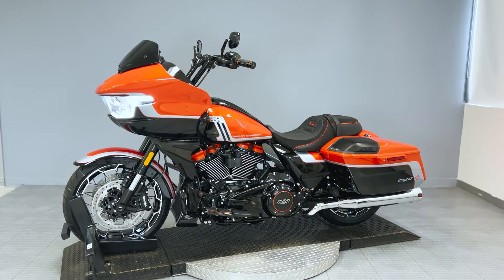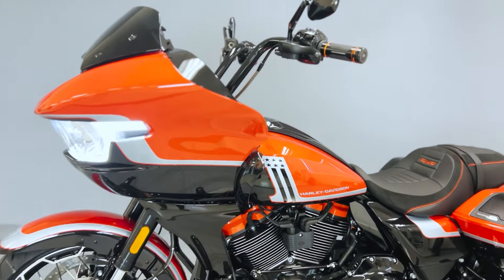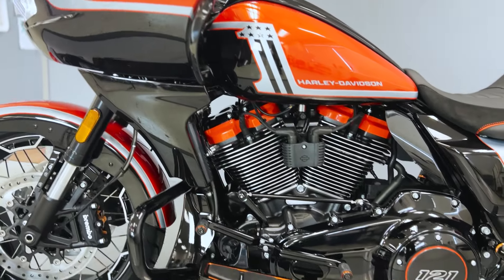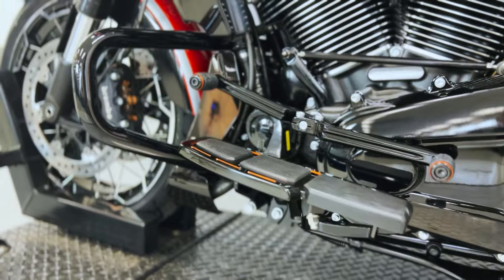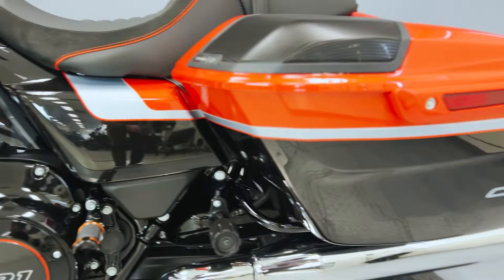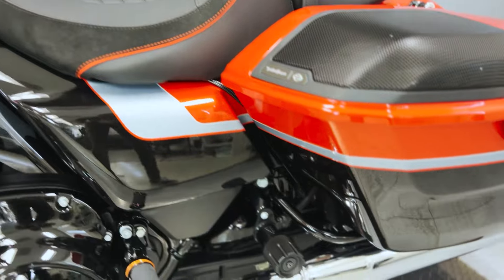The CVO Road Glide captivates with a revolutionary design that redefines the iconic sharknose fairing. Evolving with a sculpted silhouette, it embraces innovation through fully integrated LED lighting and a redesigned windshield. Meticulously crafted using computational fluid dynamics (CFD) for enhanced aerodynamic efficiency, the CVO Road Glide's design not only pushes the boundaries of originality, but also optimizes both aero performance and rider comfort.